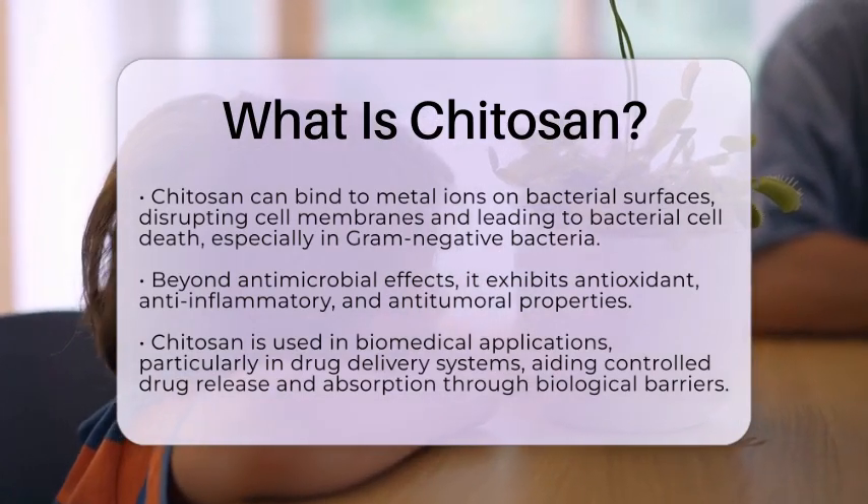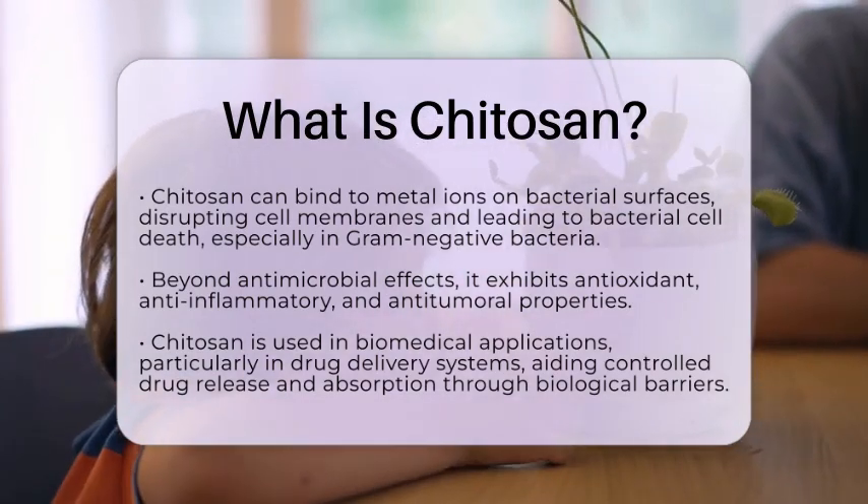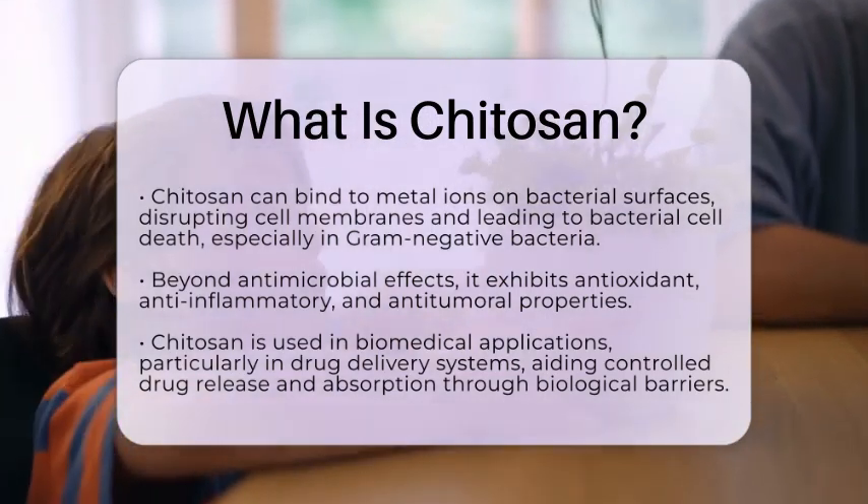Beyond its antimicrobial effects, chitosan also has antioxidant, anti-inflammatory, and antitumoral properties.